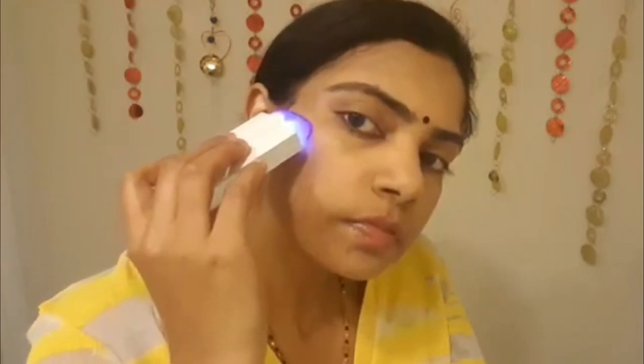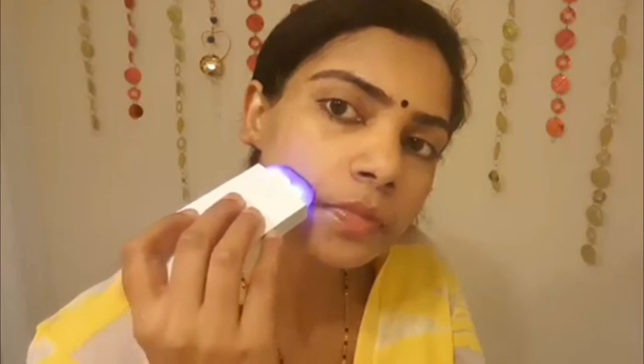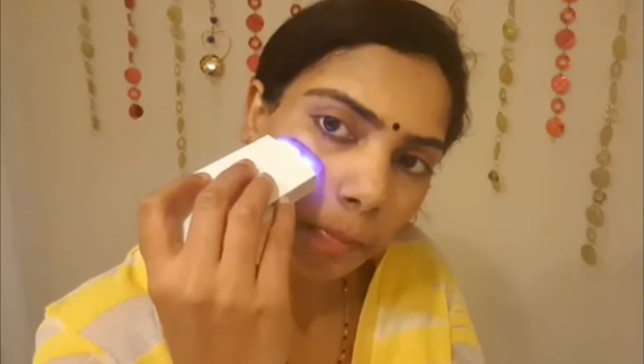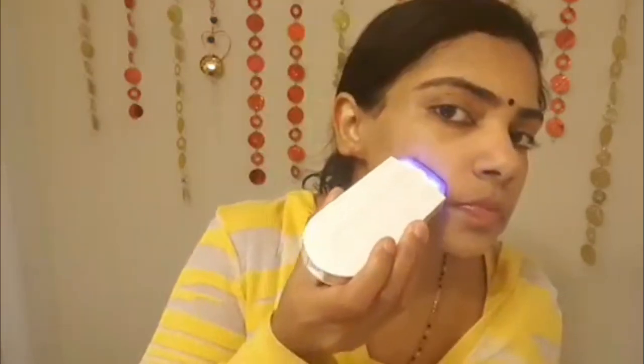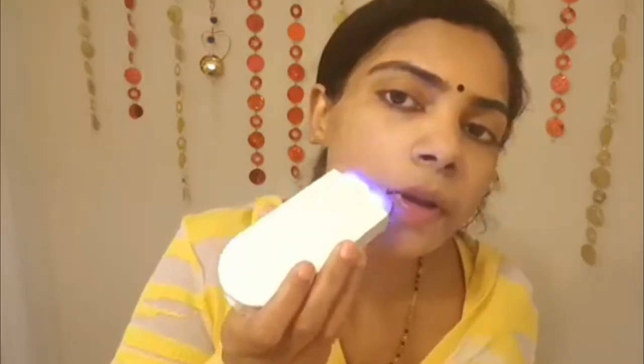This hair removing tool works on two technologies according to the manufacturer. The first is sensor light technology, which acts as a sensor that detects the skin, gets activated, and illuminates the area. The second is micro-oscillation trimmer technology, which uses a trimmer with a smooth micro-foil head that sweeps away unwanted hair without any pain or irritation.